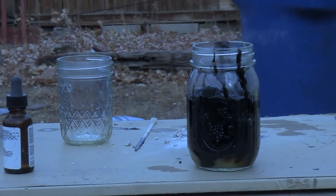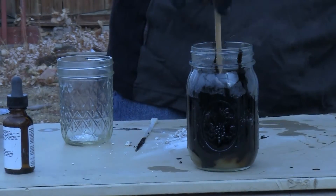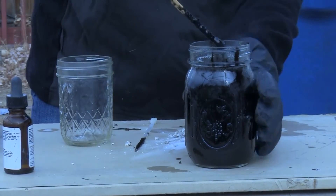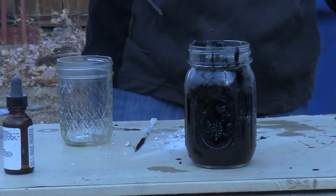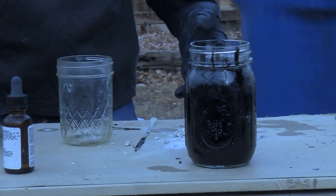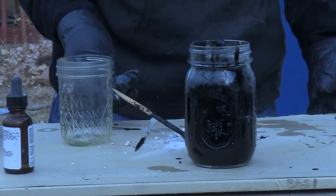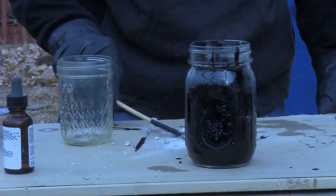I'm going to go get a stir stick and further stir it. Here you have a black, frothy, extremely toxic mass that, when exposed to sodium bicarbonate, instantly reacts.